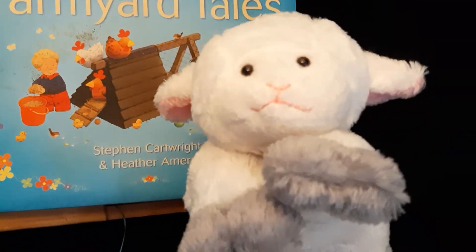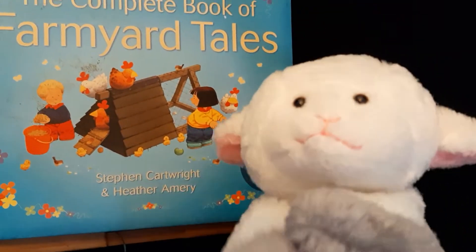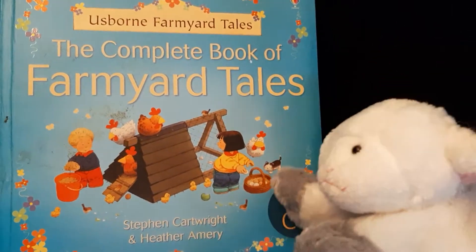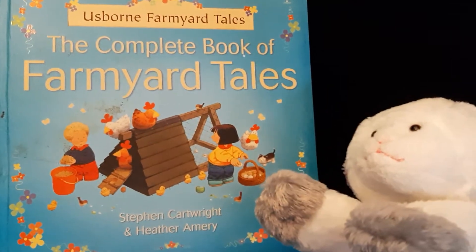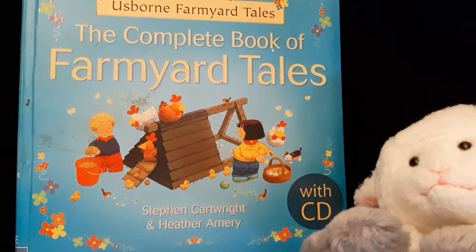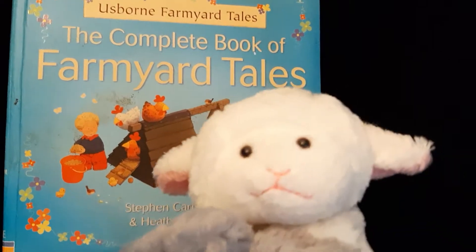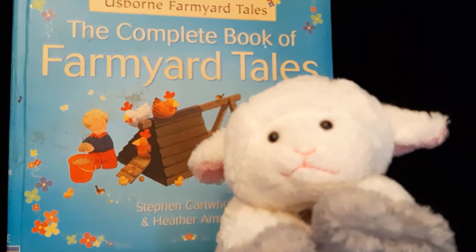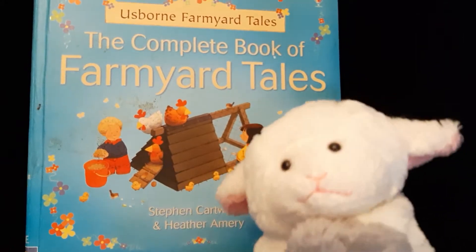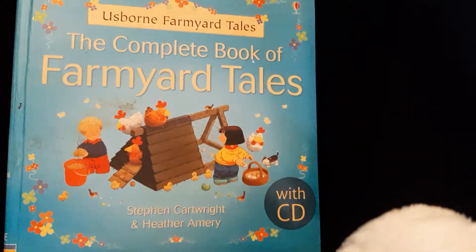Good morning, Lammy. Lammy, are you ready to read a story today? I see you picked out a book already. Oh, that looks like a good one. Are there more than just one story in there? The Complete Book of Farmyard Tales by Stephen Cartwright and Heather Amory. Well, Lammy, that looks like a really good one. Have you read this one before? Oh, it's probably one of your favorites, huh? All right, why don't you have a seat and we can get started.